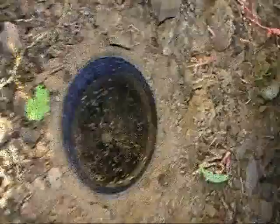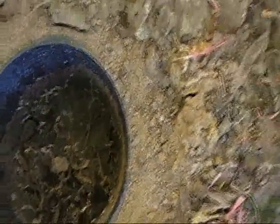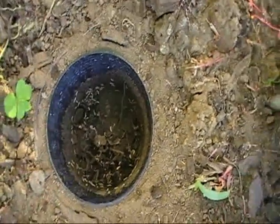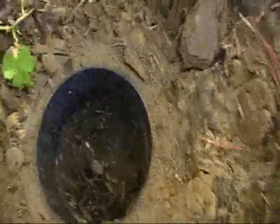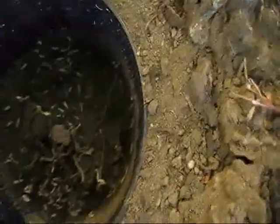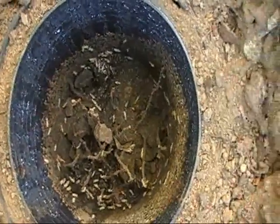You can see from the footage that the Coptotermes soldier termites have quite a golden coloured head. The Coptotermes worker termites have much more of a similar colour of their head to their body.